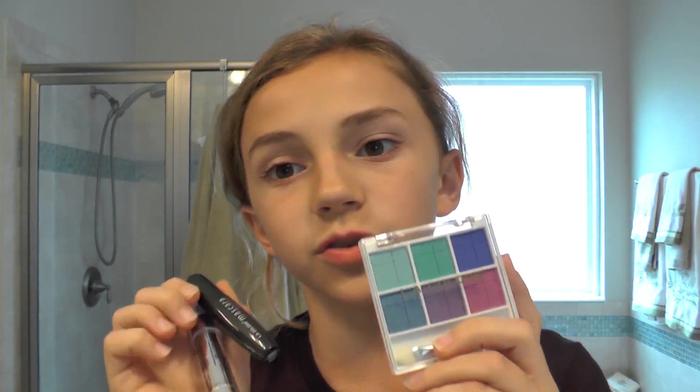So I got all of this makeup at the dollar store, and yeah, as I said before, I don't really use makeup, so let's see how this works.